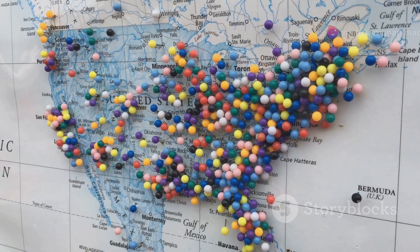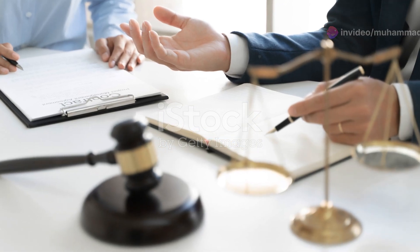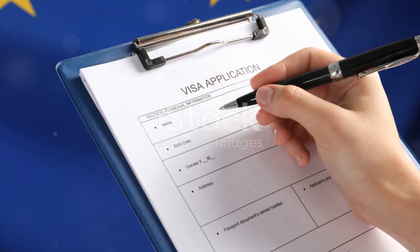So there you have it — an overview of some of the key visa options for Indian migrants looking to move to the United States. Each visa has its own requirements and processes, so it's crucial to do your research and perhaps even consult an immigration attorney to find the best fit for your situation.